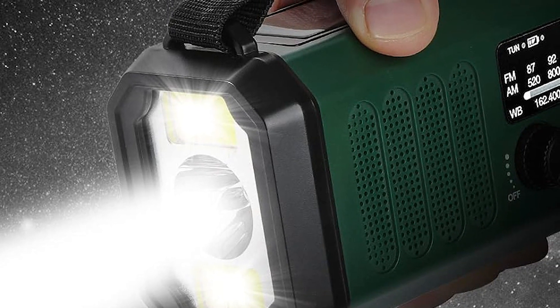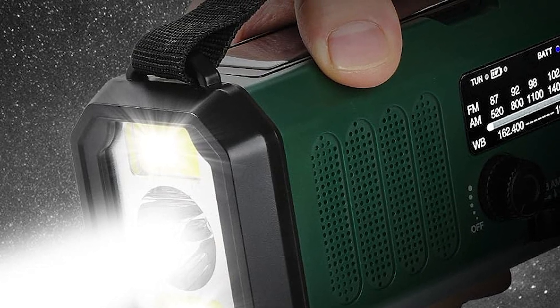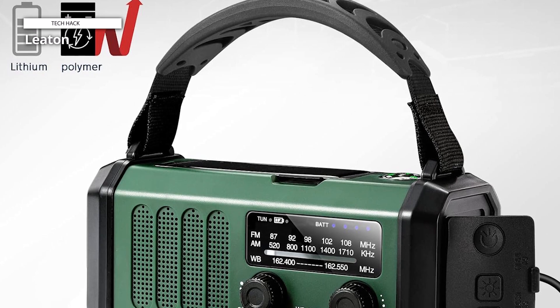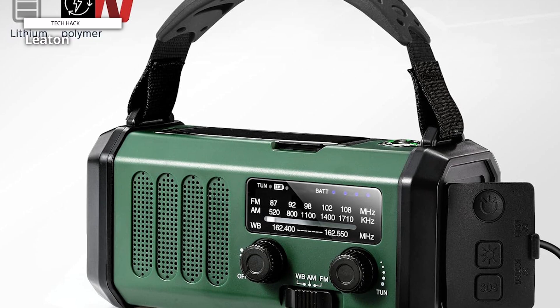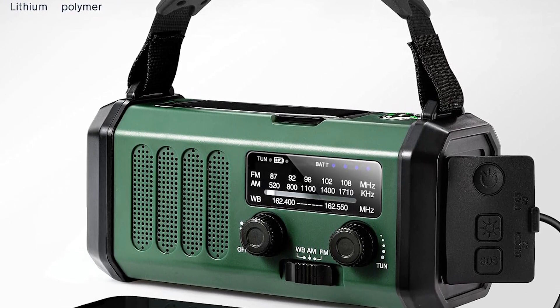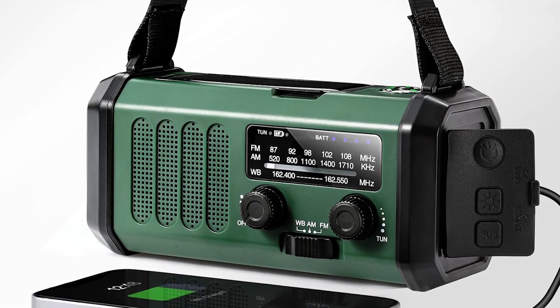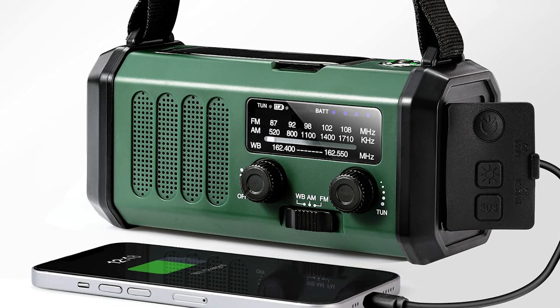A 1,000 mAh polymer battery keeps the majority of the device powered. An LED flashlight with an SOS lamp design can illuminate your surroundings in darkness. It can charge your phones, tablets, and other devices with three different power sources: an AC power source, a hand crank, a solar panel, and an integrated rechargeable battery.